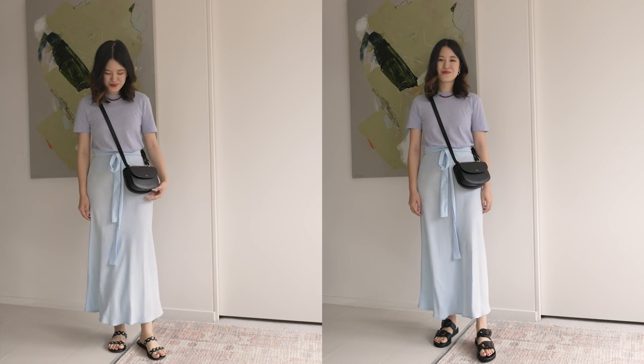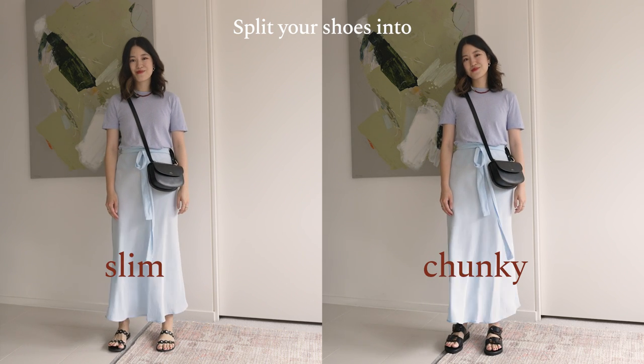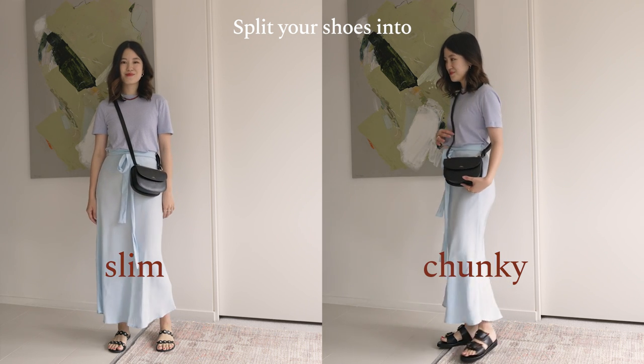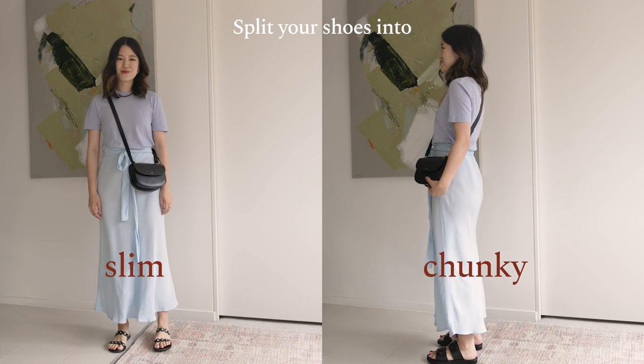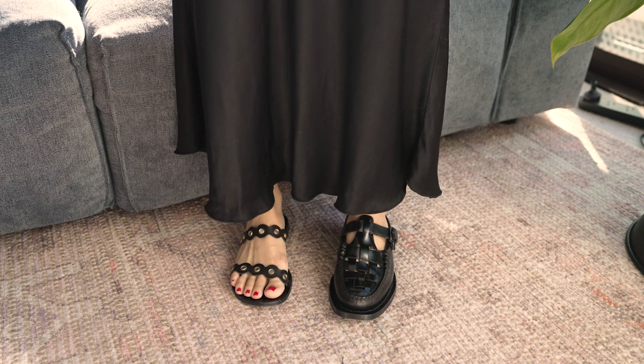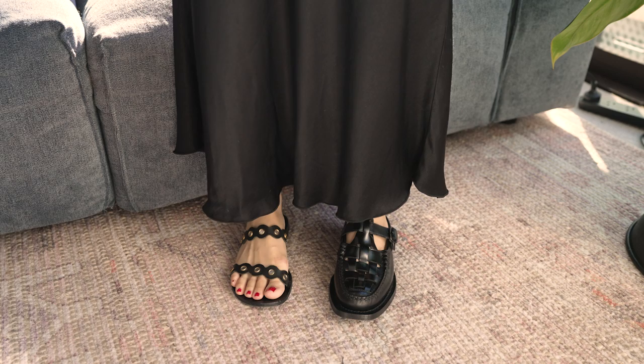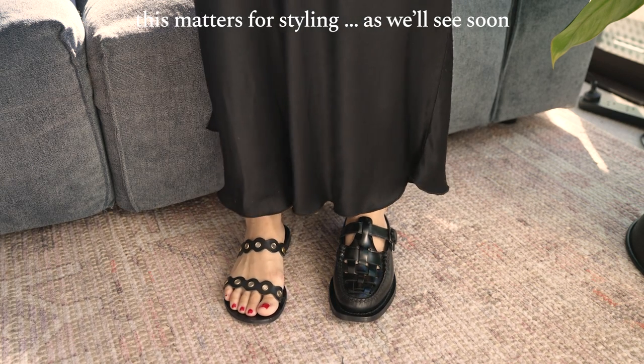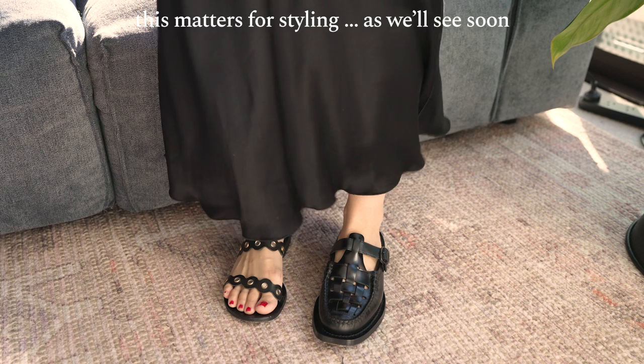My first tip to better match your shoes to your outfit is to split up your shoes into two categories — divide them into slim or chunky. For example, this is a very popular style of summer shoe with a very thin sole and minimal straps — this would obviously be in the slim section. If I look at something very contrasting, these are the Heru shoes, a slip-on shoe with a chunkier, more substantial sole, and this would definitely fit into my chunky shoe section.